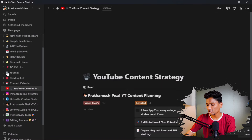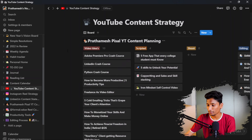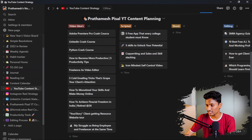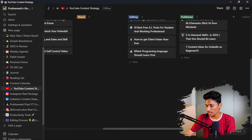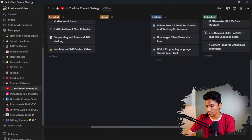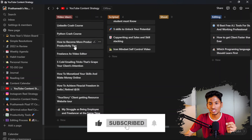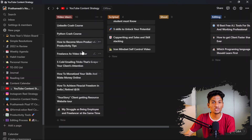Here is my YouTube channel page. Whatever ideas I'm getting for new YouTube videos, I can mention them here. They have tabs like video ideas, scripted, shoot, and editing — so it helps you know the status of your task. These are my YouTube video tasks — like I'm going to create a LinkedIn crash course, a Python crash course. By the way, if you're not subscribed to this channel, please subscribe and click the bell icon too, because all these listed videos are coming to this channel.